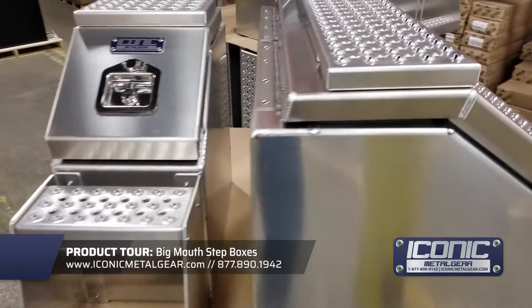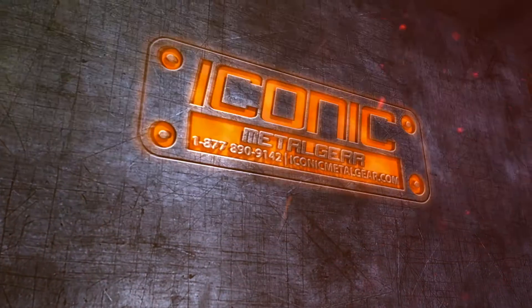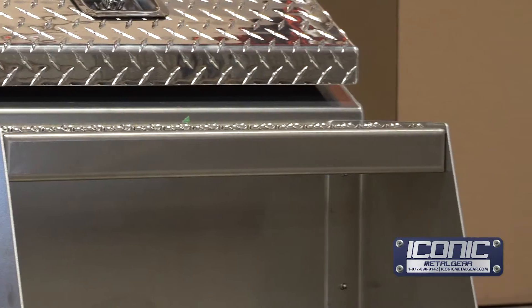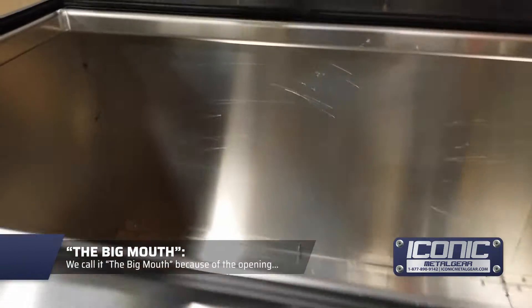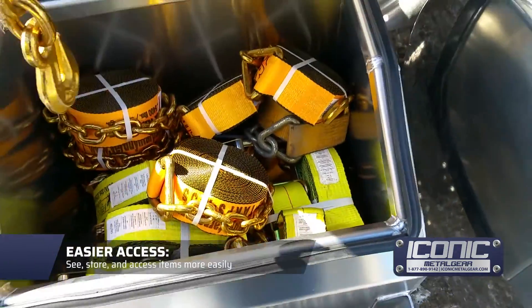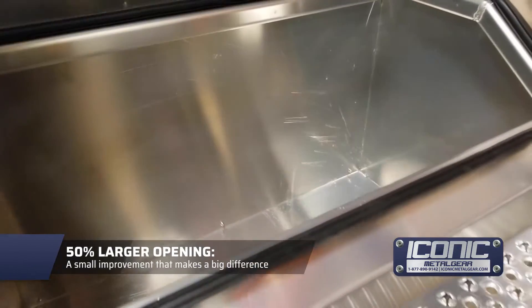Hey guys, Jason from Iconic Metal Gear, showing you this big mouth step box that we manufacture. The reason we call it a big mouth is because of the opening — it basically gives you 50% larger opening to pull stuff in and out. It's easier to get your stuff in and out, you can see everything, and you're not trying to wiggle it through the door opening.